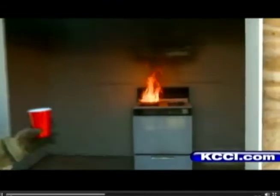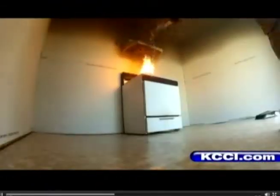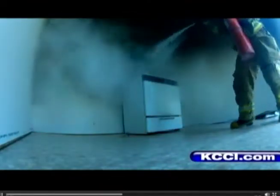The biggest mistake people make — what causes the most injuries, deaths, and damage — is throwing water on the fire, causing it to flare up into the whole kitchen. Then there's a great chance they're going to get it on themselves, and now they're on fire. That's the worst case scenario, but we do see it happen periodically.